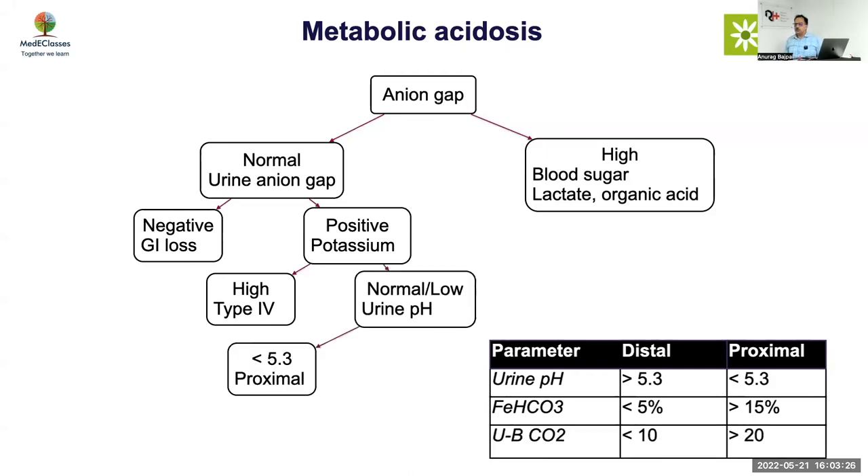If urinary pH is generally less than 5.3 it is proximal; if more than 5.3 it is distal. In this case the urinary pH was 6.4 to 6.8, which goes against proximal RTA — but that is because the acidosis was not very severe, and urinary pH can be variable in proximal RTA. So just one reading cannot exclude the diagnosis.